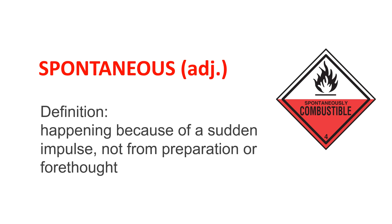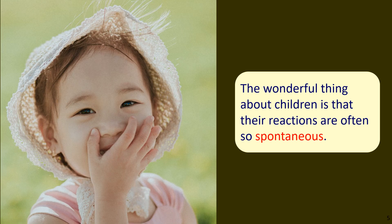Let's look at an illustrated sentence example. In the picture we see a little girl with a delighted expression on her face, putting her hand over her mouth. The sentence reads: 'The wonderful thing about children is that their reactions are often so spontaneous.' In other words, a child's natural reaction is often due to impulse rather than a prepared response.